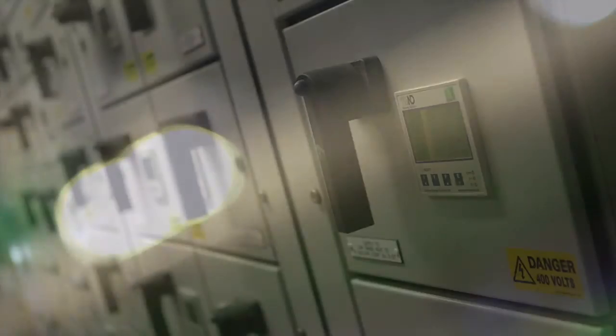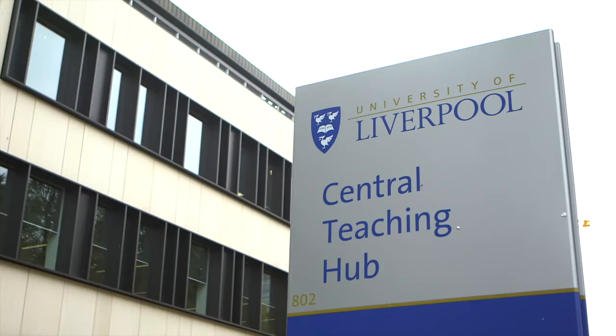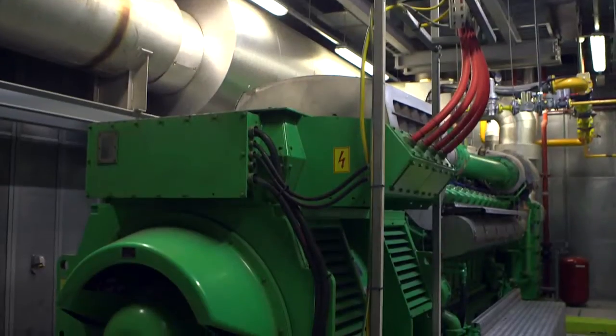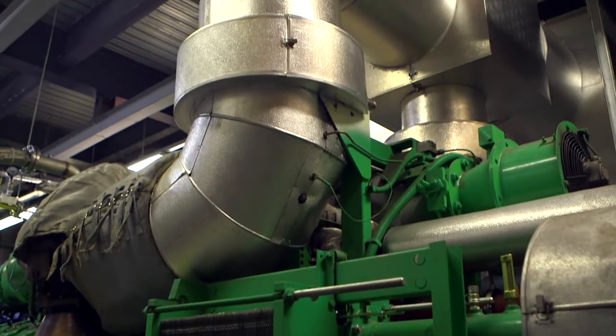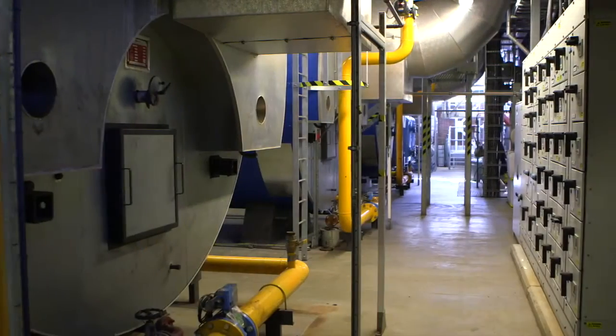This provides base load electricity for the whole of the campus. Since going into operation in November 2009, the engine has run in excess of 8,000 hours per year and provided high levels of availability in excess of 92%, which was the contract demand.